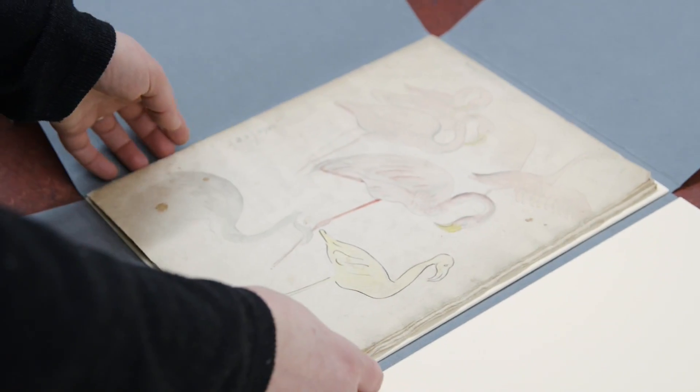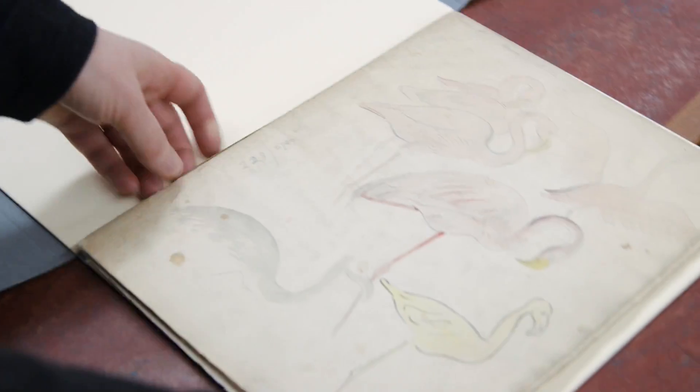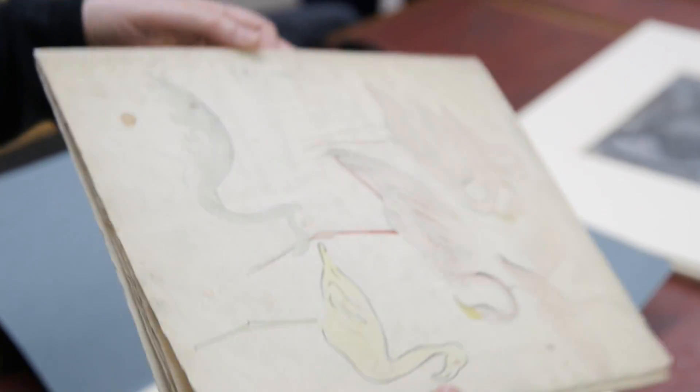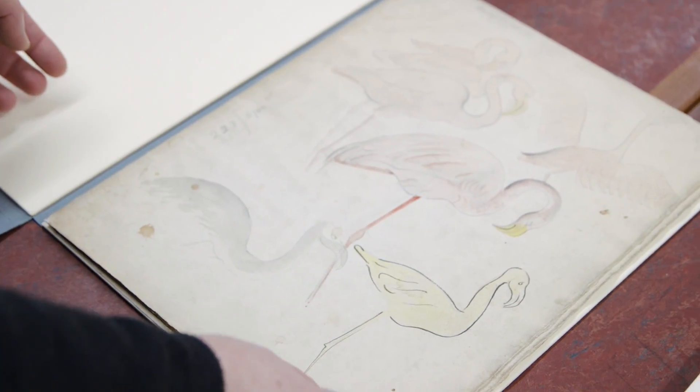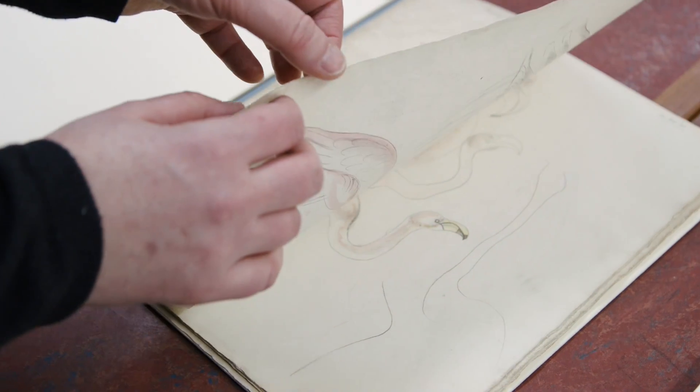This is one of three sketchbooks that we have by David Jones. You'll see that they're very much homemade sketchbooks — just sheets of paper folded over with a couple of stitches down the side — and this is him researching for a commission that he had received.